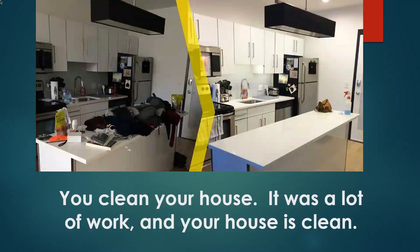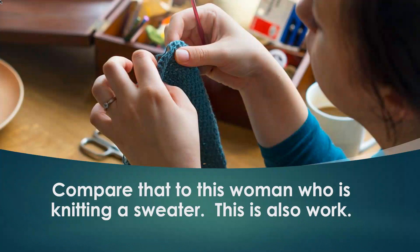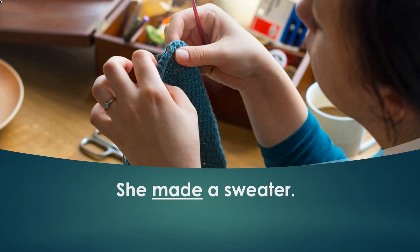For example, you clean your house. It was a lot of work and your house is clean, but you didn't create something new — so we say you did house cleaning. Compare that to a woman who is knitting a sweater. This is also work, but when she is done, she has created something new. She made a sweater.